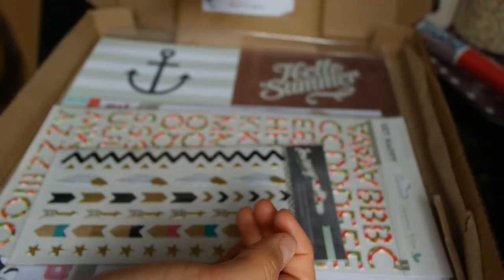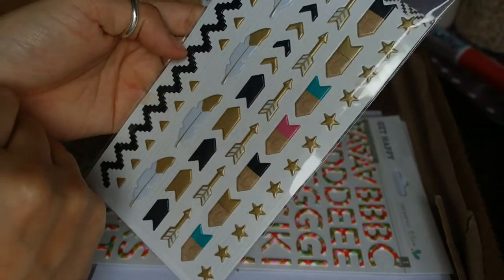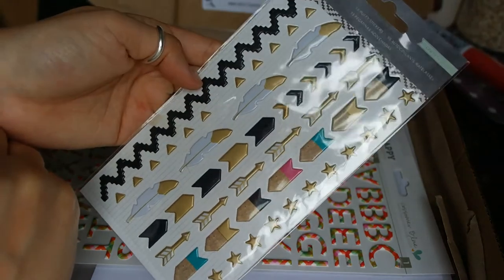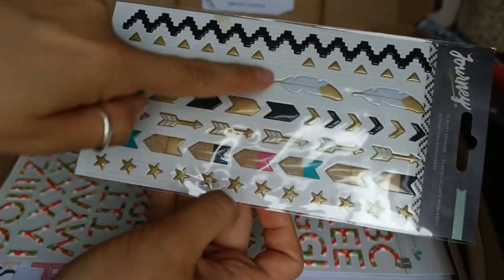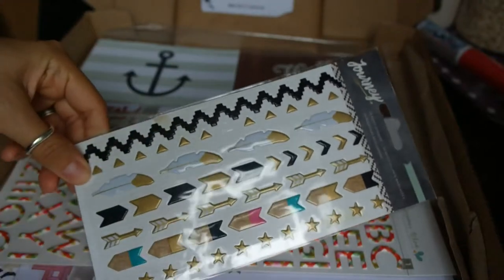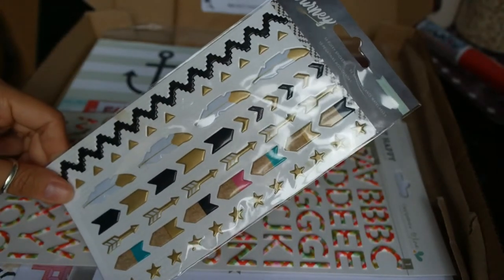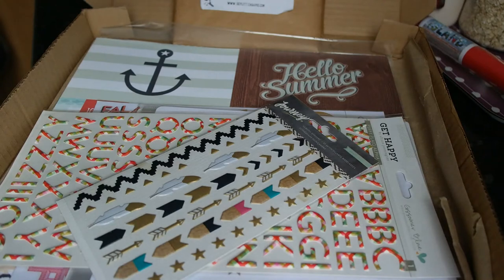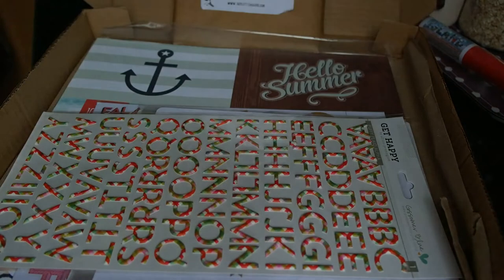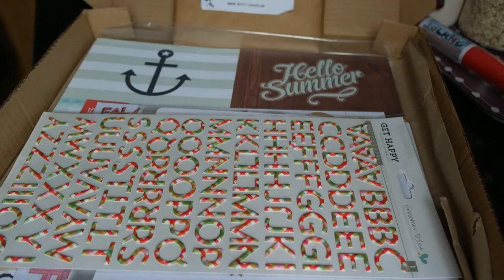I also got the Crate Paper Journey stickers. You get 53 little puffy stickers — little arrows, feathers, stars, other arrows, little border strips. I thought they were quite cool. They were £2.99, or maybe £2.50 — I can't work it out on the price list. The little alphabet stickers were definitely 49p a sheet, and the Project Life sampler kits were £3.75.